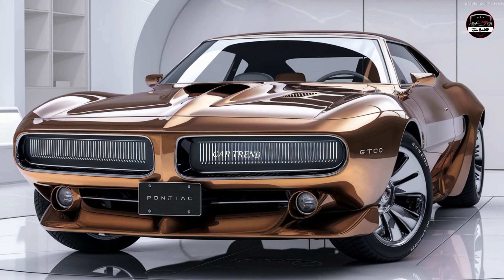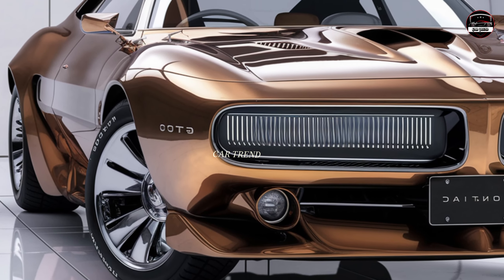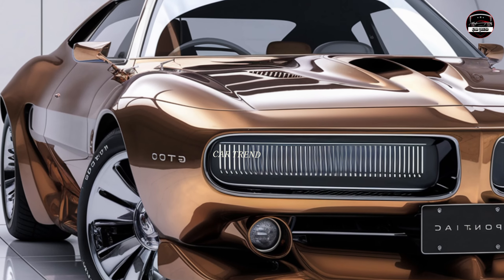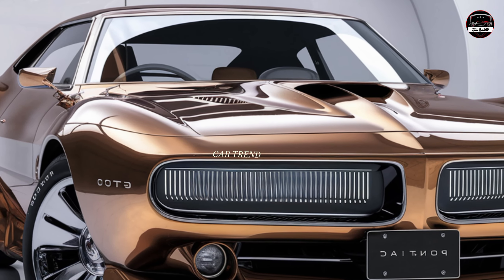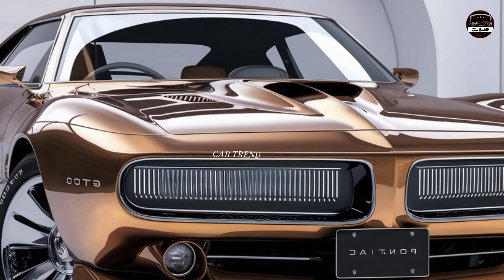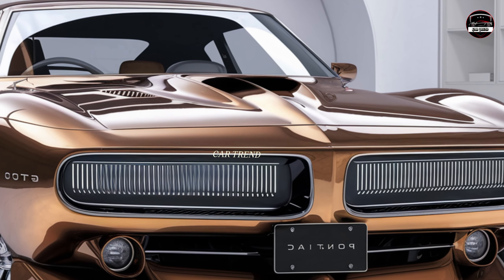Pontiac has done something incredible with this release, taking all the raw power and aggressive styling that made the original GTO an icon and blending it with today's advanced technology. It's clear that the team behind this car wanted to honor its roots while also giving us something fresh and exciting.